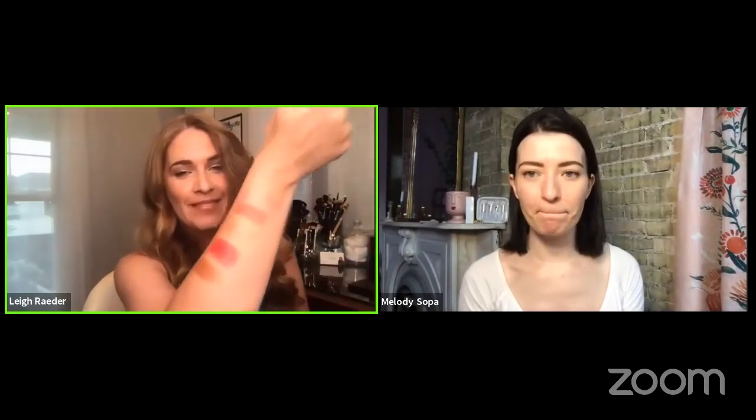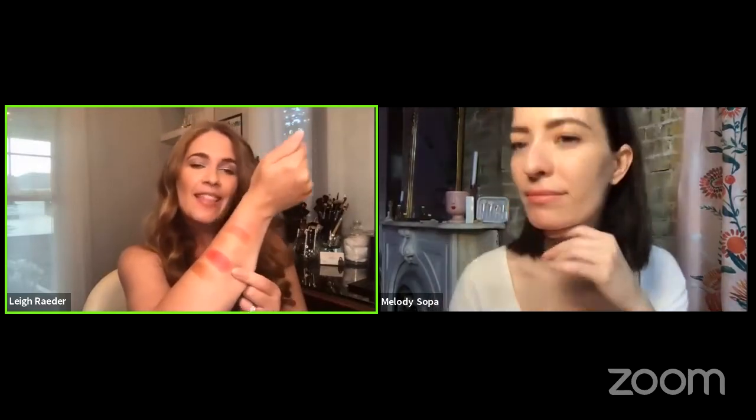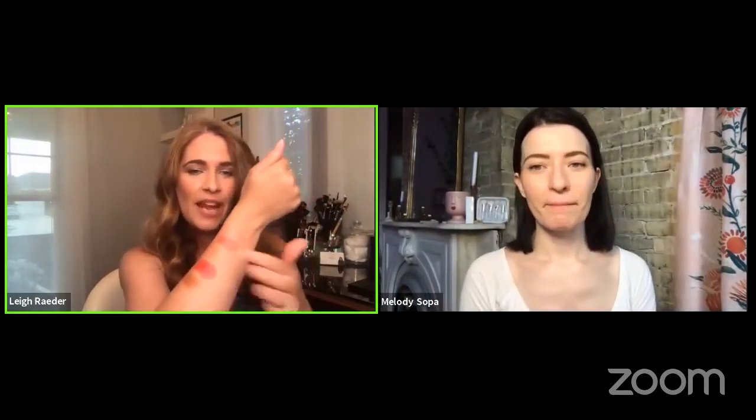I swatched all of them. This one is Beach Please. They blend in really well — sometimes people look at the swatches and think they're too bright, but honestly they're so sheer. I feel like this is the perfect thing to throw in your beach bag because I still want to look good at the beach. You want to condition your lips and it literally just feels like a super hydrating tinted balm.